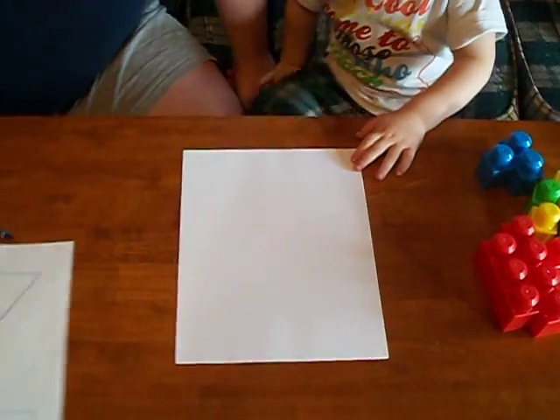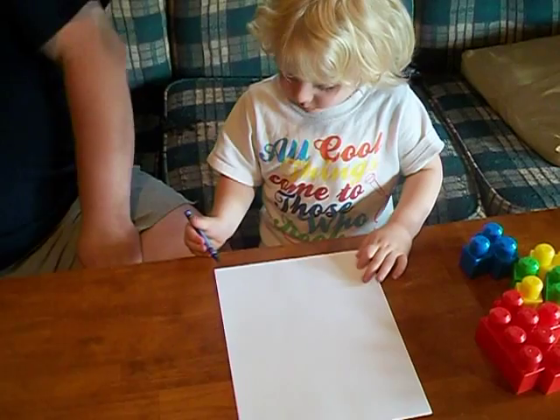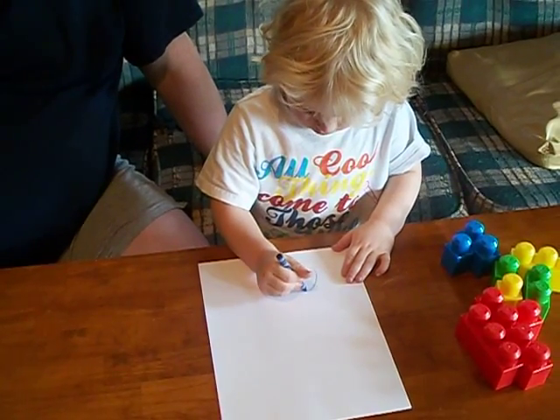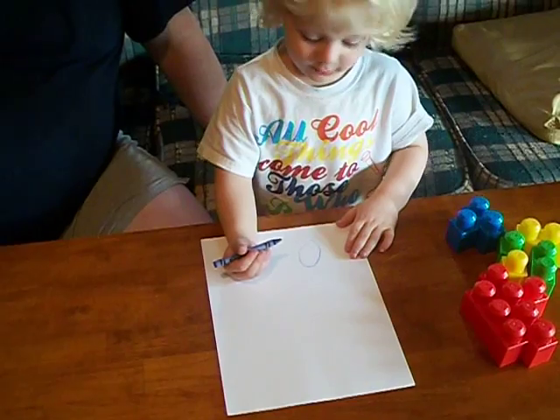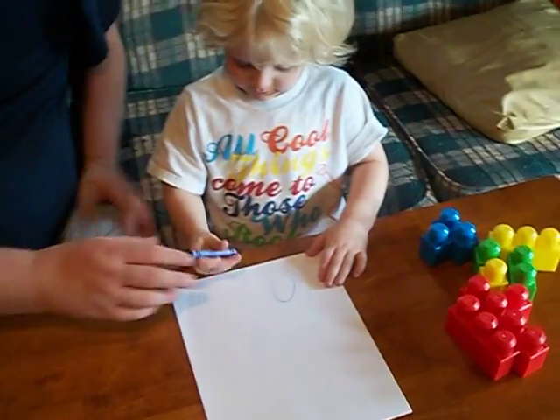You want to try to draw now for me? Yeah. Can you try to draw a square? I only can draw this. What is that called? I don't know. That's okay, it's an oval. Good job. Good job.